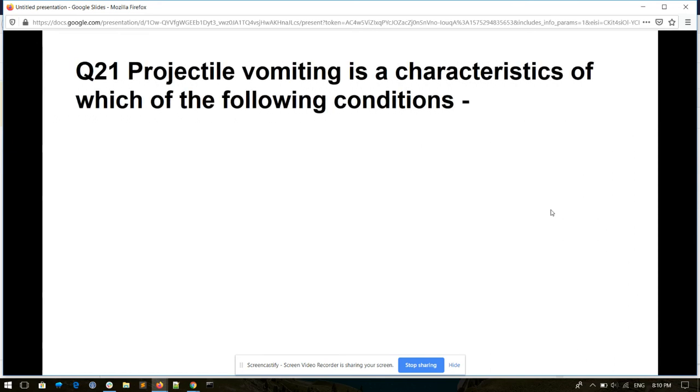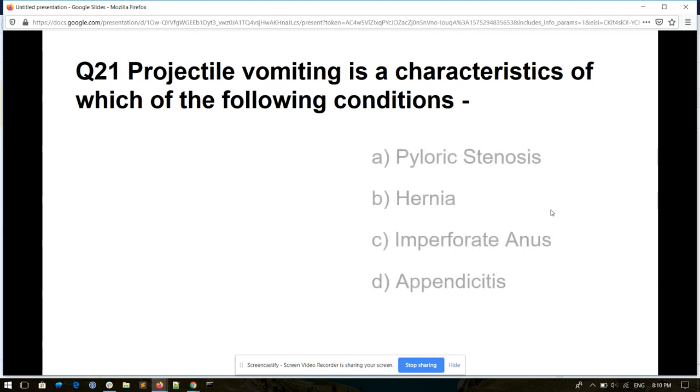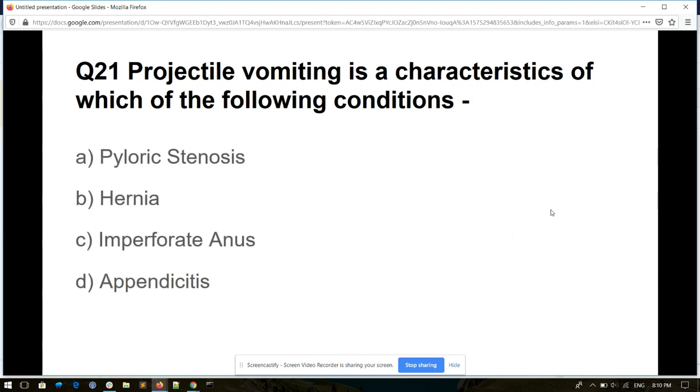Question number twenty-one. Projectile vomiting is a characteristic of which condition? Options: pyloric stenosis, hernia, imperforate anus, or appendicitis. And its answer is pyloric stenosis.